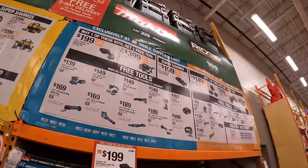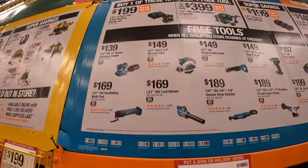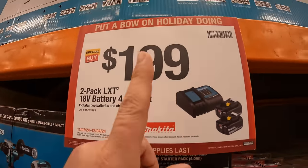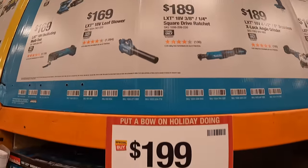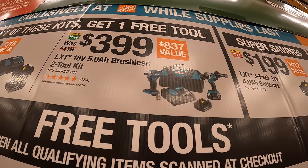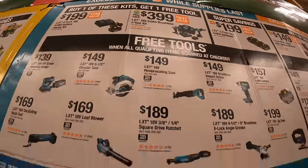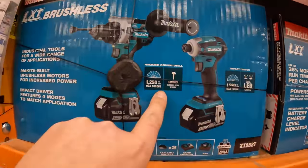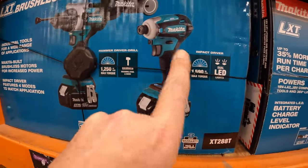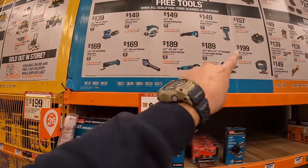Makita has two tiers plus a super savings. For $1.99 they have two 4 amp hour batteries and a charger, and you get one free tool. For $3.99 they have the high range hammer drill and impact driver with two 5 amp hour batteries, charger, and a bag — that kit is right here. It offers 1,250 inch pounds of torque for the hammer drill and 1,590 max torque for the impact driver. They also have the BOGO sale going on.